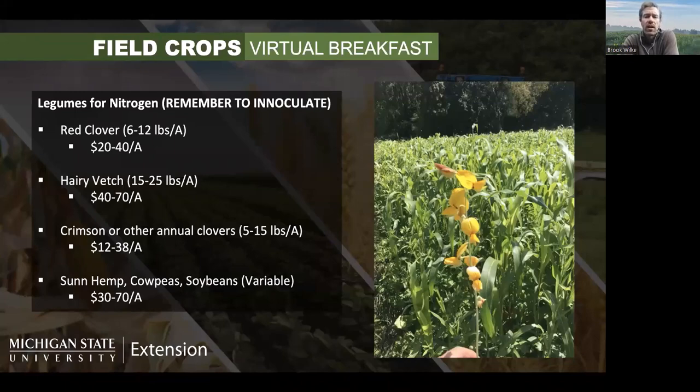Hairy vetch is another annual legume — a very high biomass producer that can give you a lot of nitrogen fixation in a hurry. Hairy vetch is known to have hard seed, meaning not all seed will germinate in the first year, so you tend to have some carry-over into subsequent years. In conventional corn-soybean-wheat rotations that's usually not a problem and it's easy to control. Issues arise more in organic systems with small grains where hairy vetch can be harder to control.